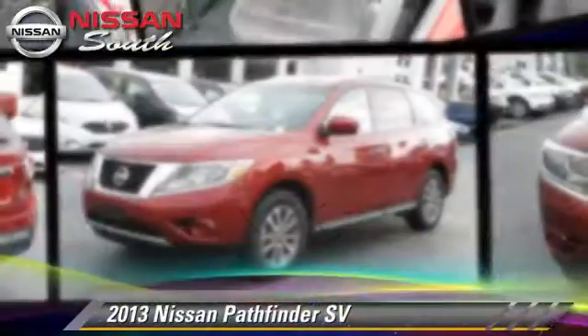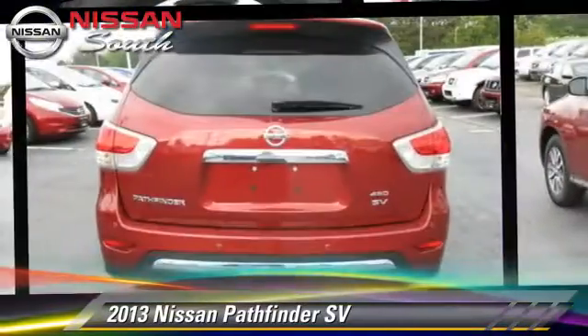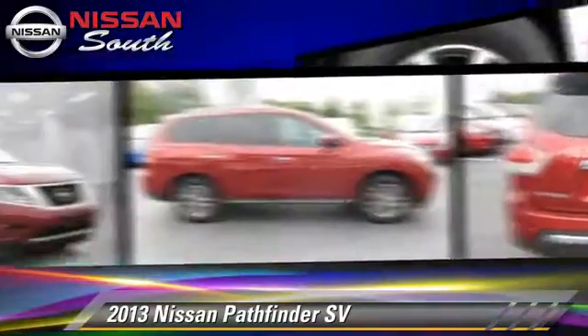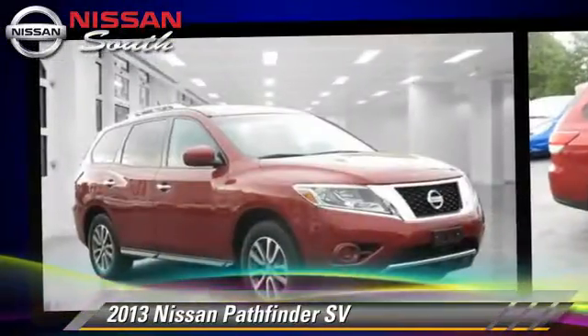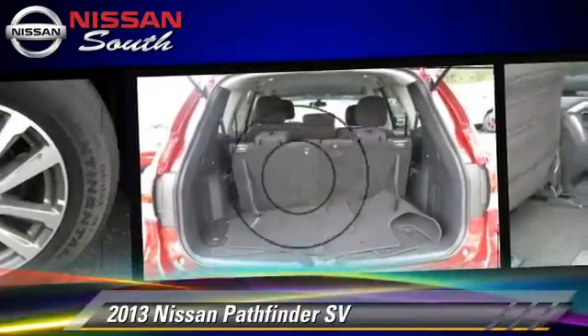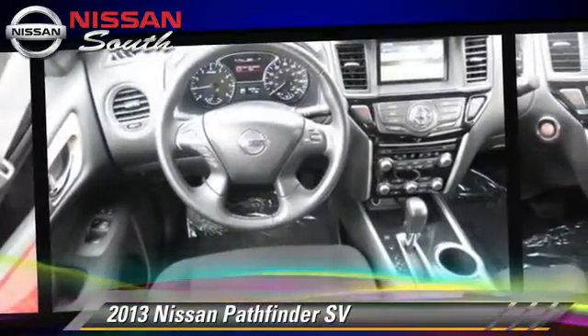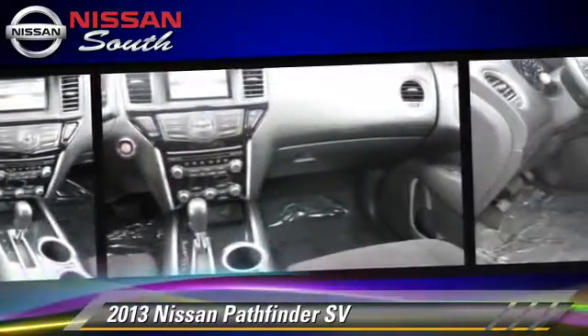Powered by a 3.5 liter V6 engine with an automatic transmission, this vehicle, with fewer than 40,000 miles on the odometer, gets up to 25 miles per gallon. This Nissan features powered door locks, tilt wheel, and all-wheel drive.